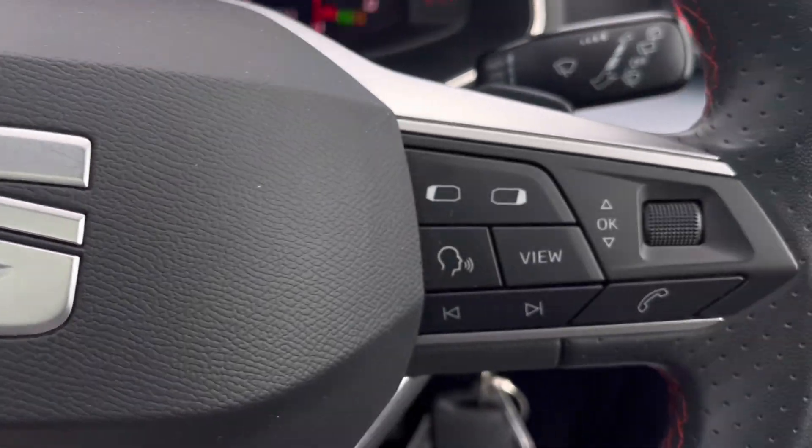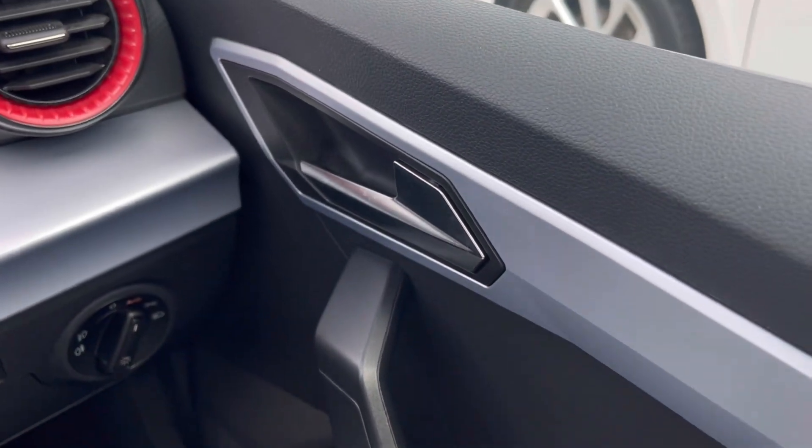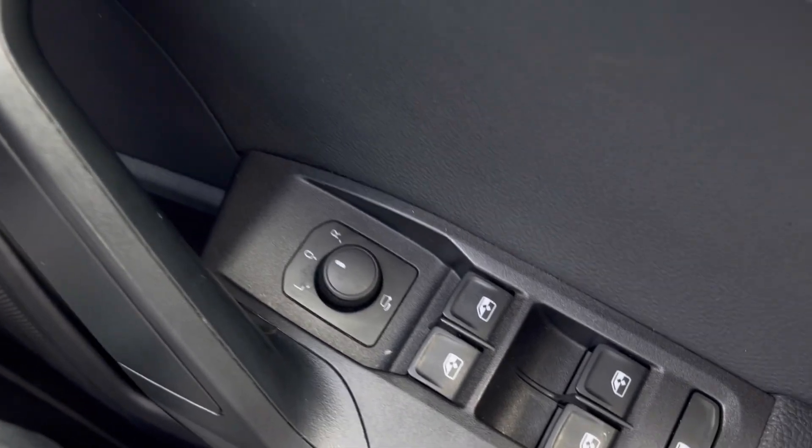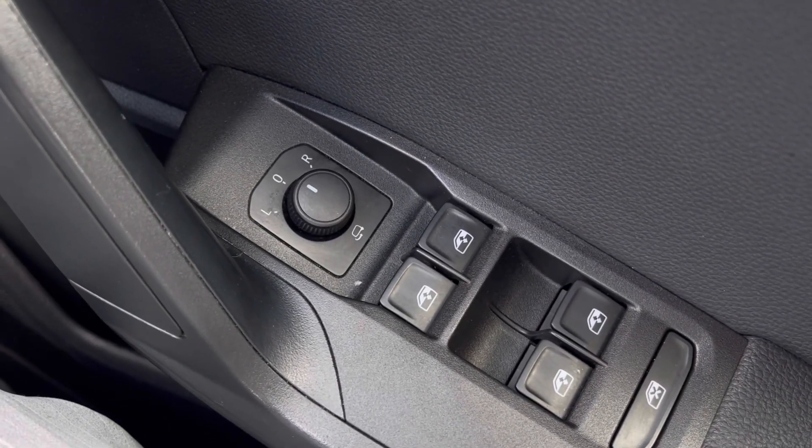Making our way inside the vehicle, the multifunction steering wheel has a nice leather grip. We also have automatic headlights ensuring they activate at the correct times, alongside the window controls on the driver's door, all easily accessible on the right-hand side.